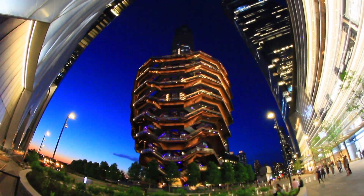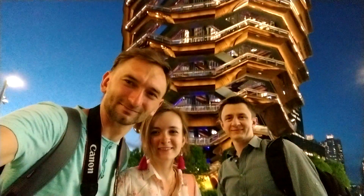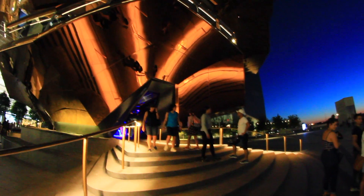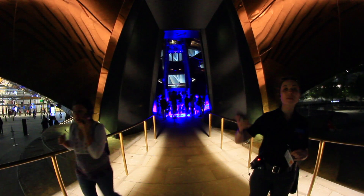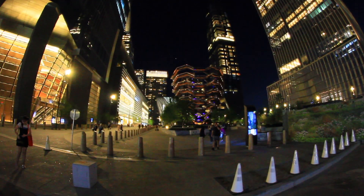This incredible modern installation was opened in March 2019. It became a new tourist mecca for both locals and tourists. What is this unusual construction? We are going to tell about it in this video.